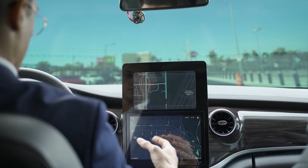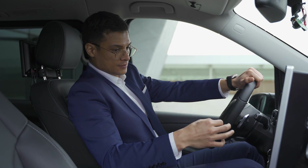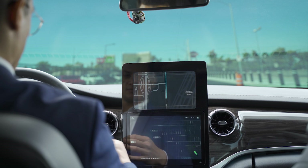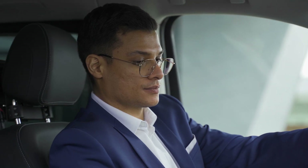In this experience, you can see how different gestures are available to the driver to control the novel interface. These gestures can be tailored and used to complement other modes of interaction. Hello Otto, lower the temperature. Okay, I will lower the temperature.